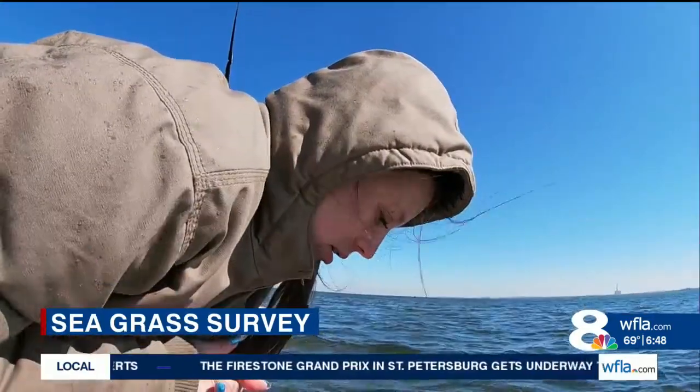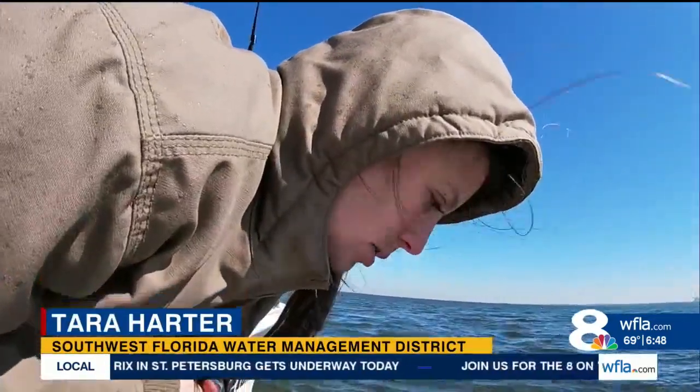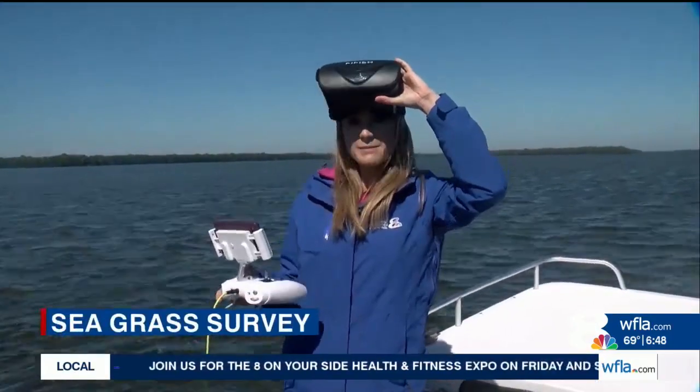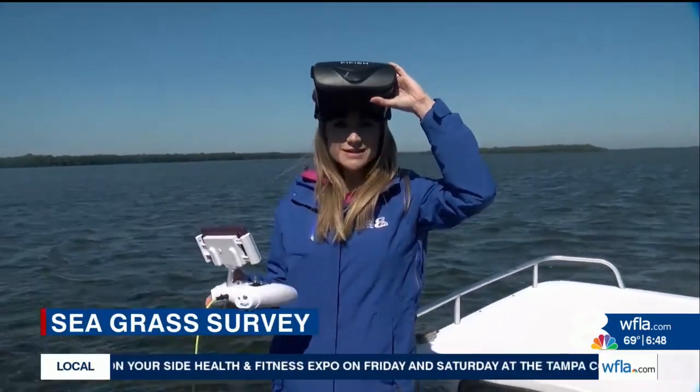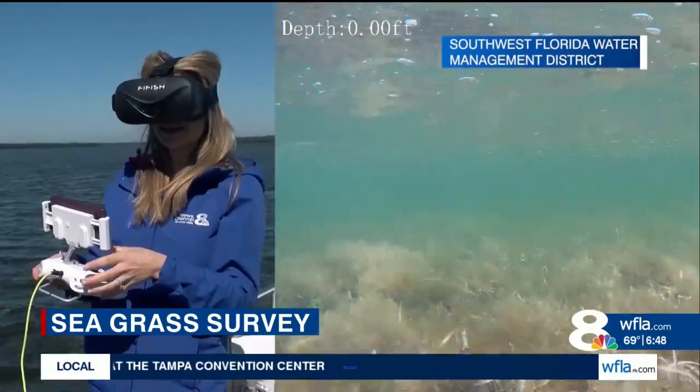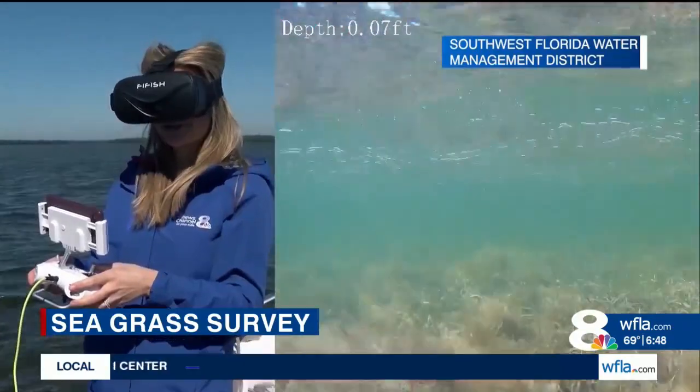It's followed by an in-person visit to get a look with their own eyes. We track how the grass is looking, how it's filling in, and how sparse or patchy it is — like this is a continuous bed. The district has been mapping seagrass beds since the 80s.